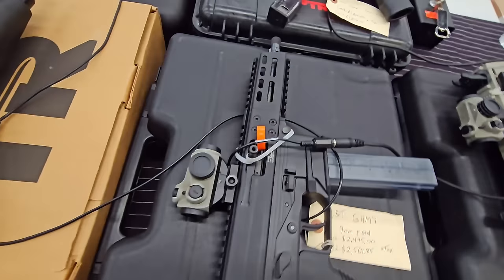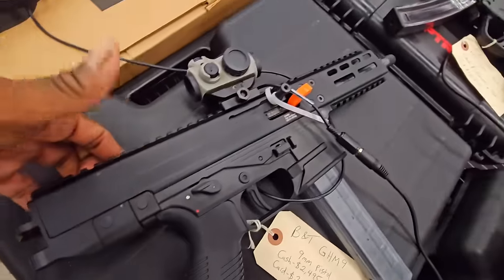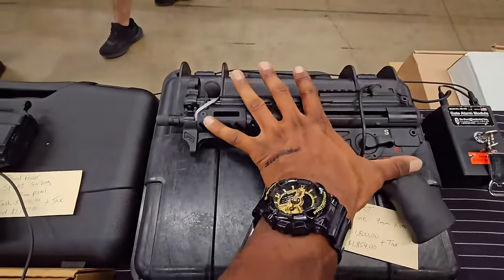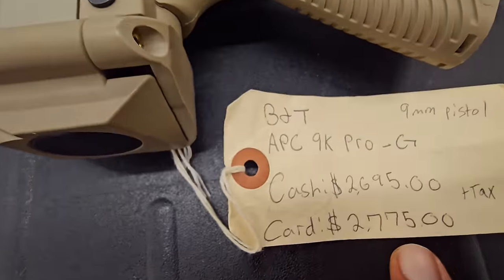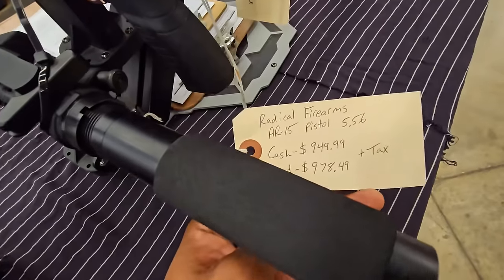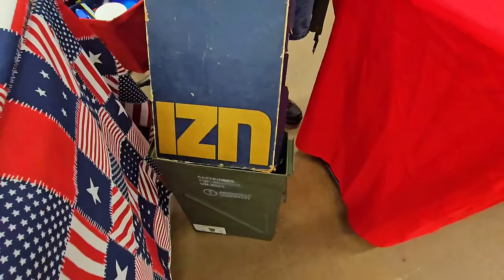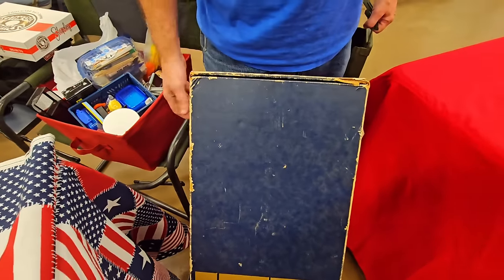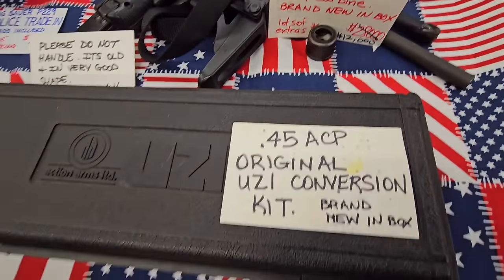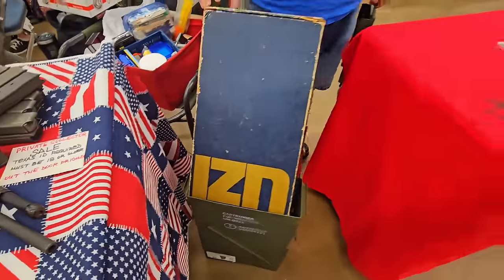Oh yeah, you can't go wrong — AP5. Yeah, most definitely. We got the micro — that small contact corner. We got some Radical Farms. The original box to a never-fired Uzi — you got the conversion kit for the 9mm and the .45, never been fired.